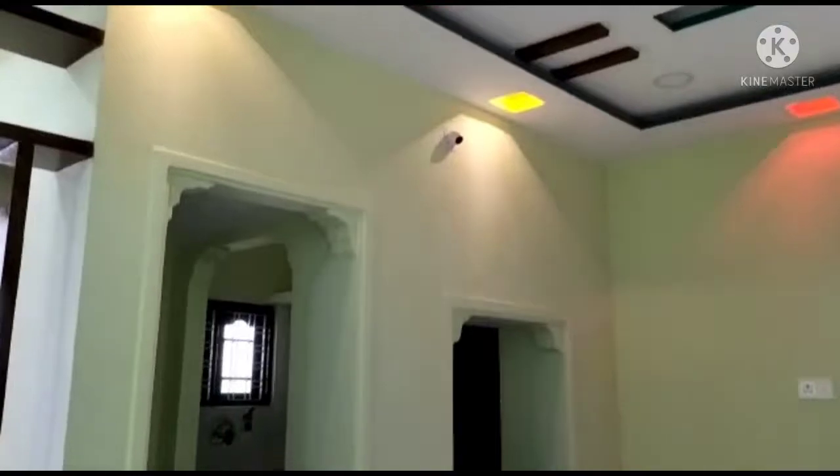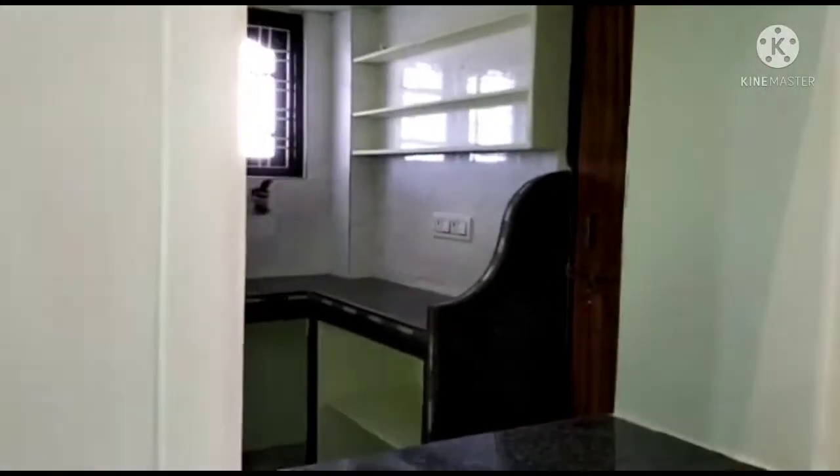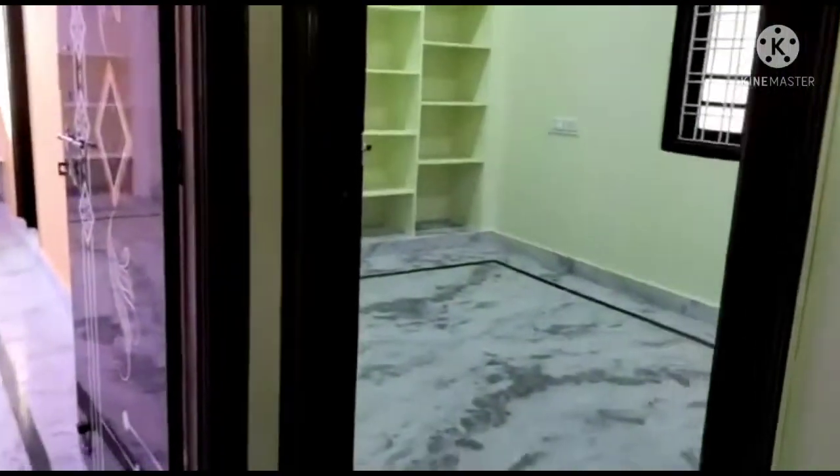This is a western-style kitchen. There is also storage space here. The house construction is completely in a stylish finish throughout.